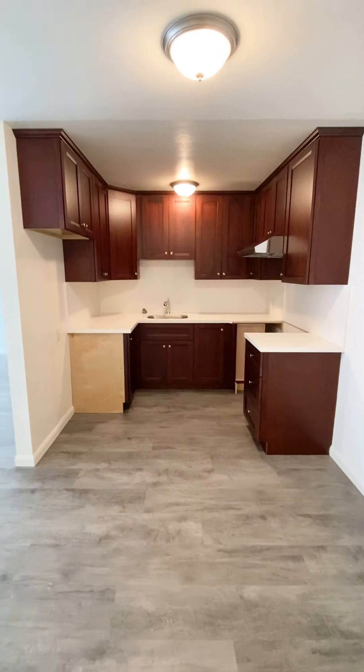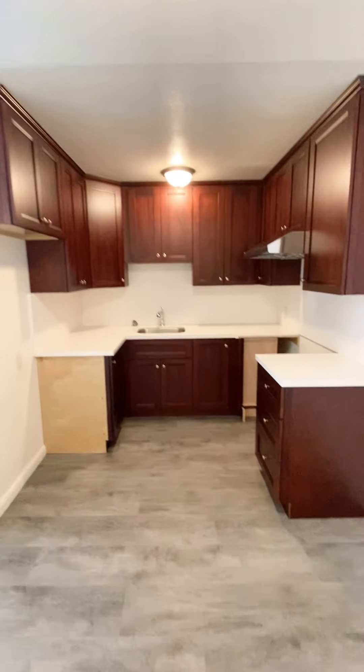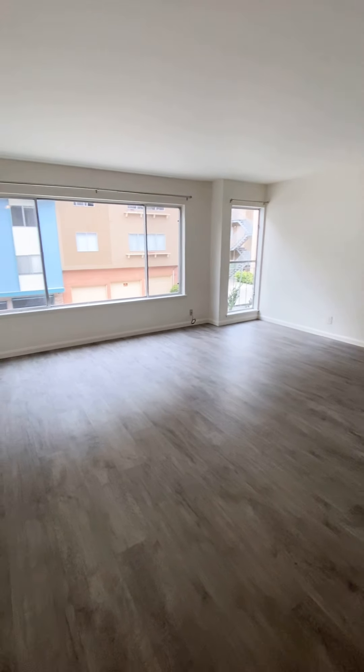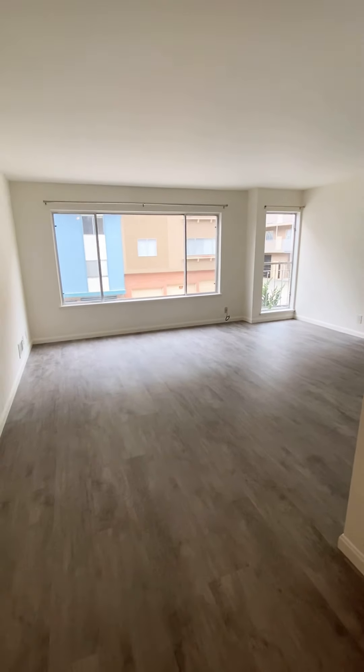Remodeled bathroom, remodeled kitchen, really spacious living room — and that concludes our tour of 435 Warren Drive, Apartment 6. Thank you!